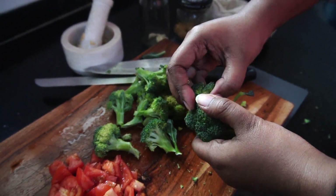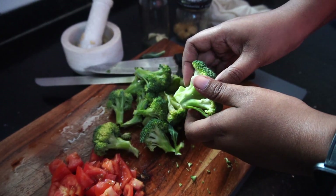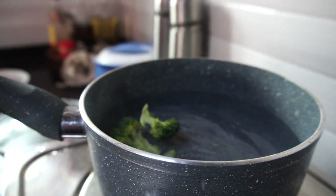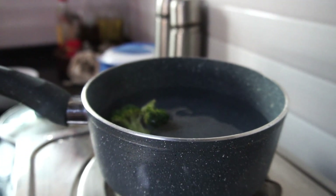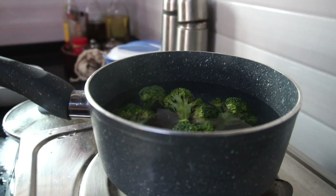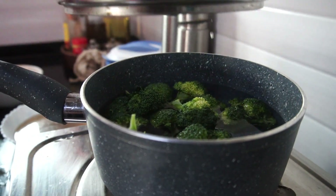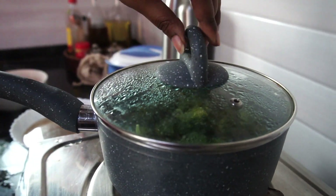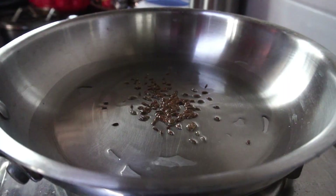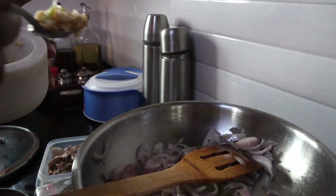Then I chopped up the broccoli and separated the florets. This is one of the reasons I love winter — I love the variety of vegetables we get, and I honestly love broccoli. I also blanched the broccoli because it really helps to retain the color and flavor of the vegetable. I start off by adding some jeera to hot oil, then add the onion followed by the ginger garlic paste.